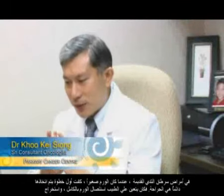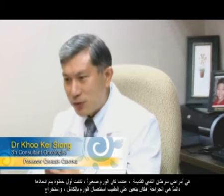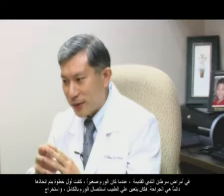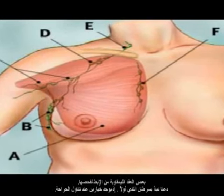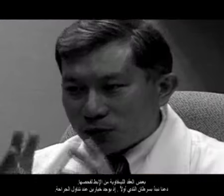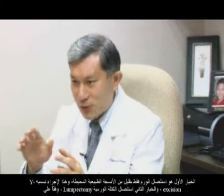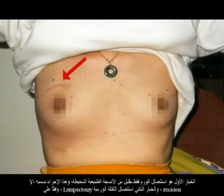In early breast cancers, when the tumor is small, the first step is usually surgery. One has to remove the tumor and take out some of the lymph nodes in the armpit for examination. There are two options as far as surgery is concerned. One is to only remove the lump with a rim of normal tissue, and this procedure we call wide excision or lumpectomy, depending on how much is taken out.